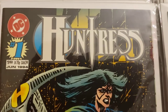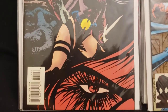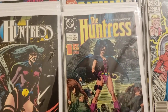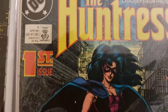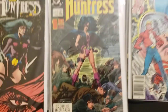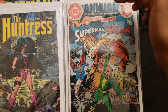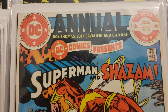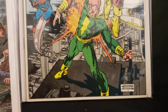Huntress number one, came out June 1994 — really dark cover. Then another Huntress number one, came out April 1989, first issue. Then here's a cool one — Gil Kane artwork, DC Comics Presents Annual, Superman and Shazam, came out 1984, number three.